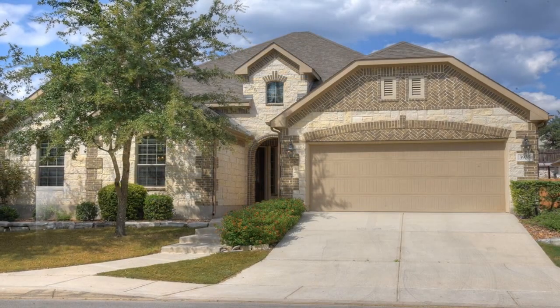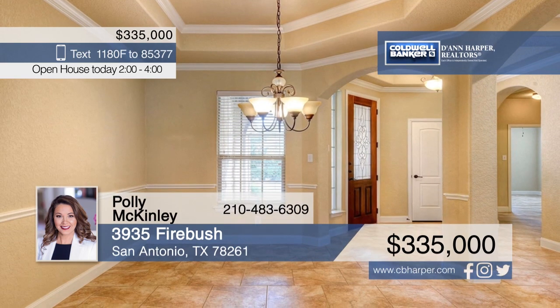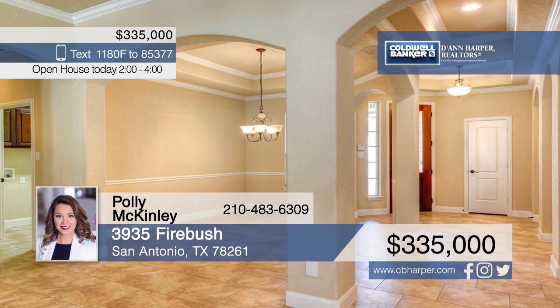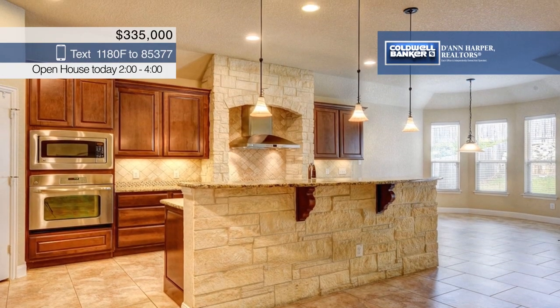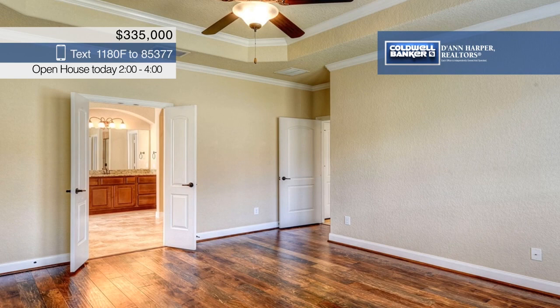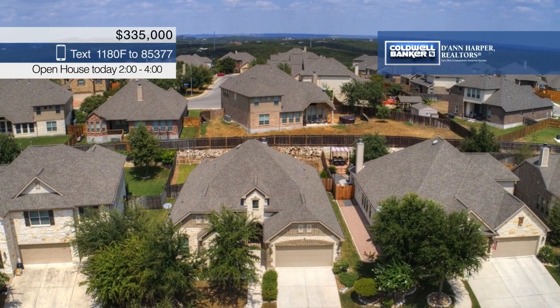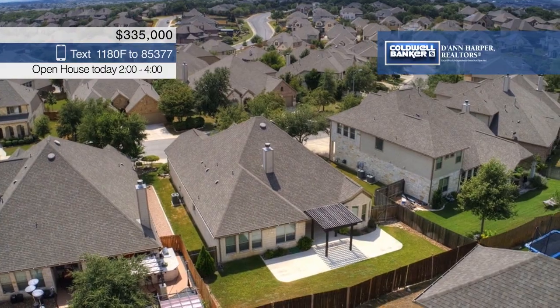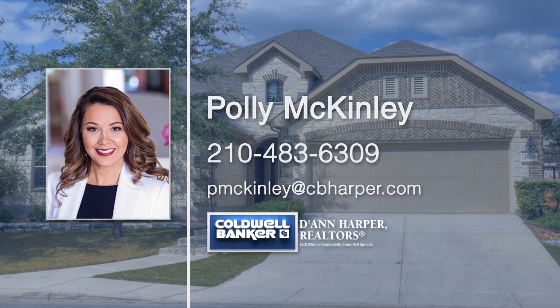Beautiful upgrades can be found at every turn in this stunning one-story home in Indian Springs. The kitchen is a showstopper with upgraded cabinets, a stone surround gas cooktop, a stainless steel vent hood, and a great bar area that overlooks the open living room with a corner fireplace. Gorgeous tile and hardwood flooring can be found throughout — no carpet anywhere. Enjoy outdoor living with a pergola in the backyard. Come see it today with Polly McKinley.